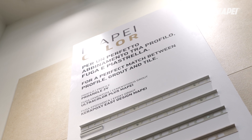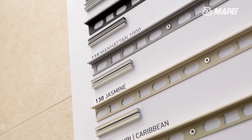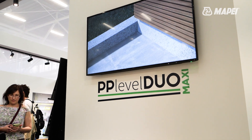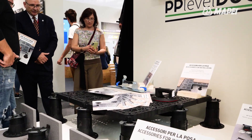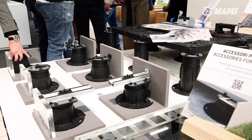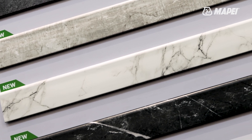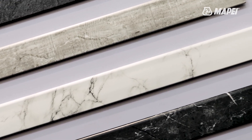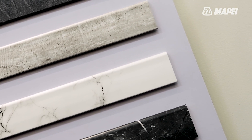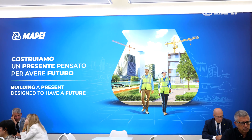Profilpas solutions feature new MAPE color finishes for profiles and skirtings. The PP Level Duo Maxi range of adjustable supports for external raised flooring, along with PDS technology — Profilpas Digital System — offering new customization options for replicating wood, marble, stone and ceramic designs, allowing for extremely faithful solutions to the original pattern.